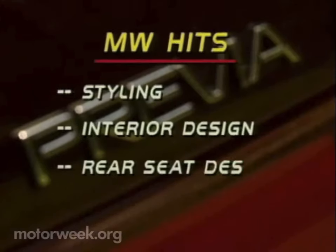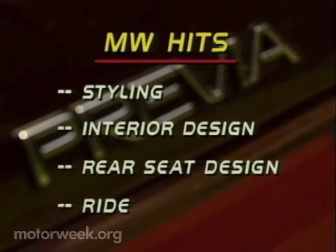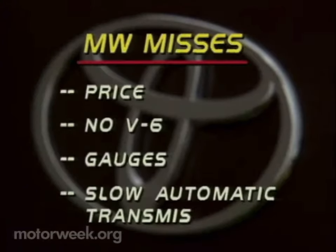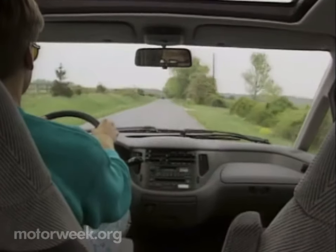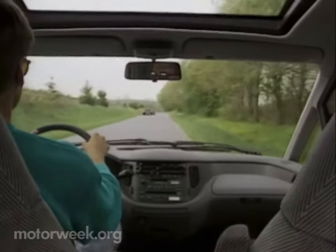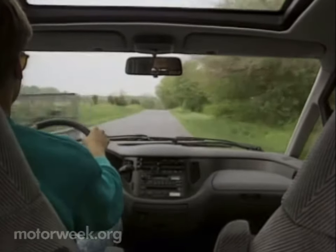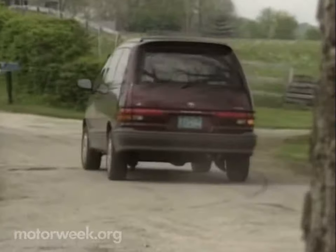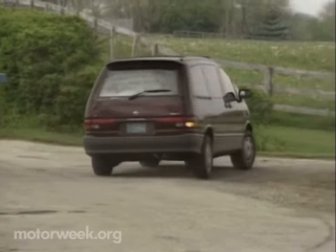Hits start with the Previa's modern styling. We also like its efficient interior design, novel fold-up rear seats, and comfortable ride. Misses include the high price, lack of a six-cylinder engine, odd gauges, and slow-shifting automatic transmission. With the Previa, Toyota has added something new to the me-too minivan market: personality and true innovation. The Previa doesn't really do anything that any other minivan can't — it just does it in its own unique way. It should be a big success.